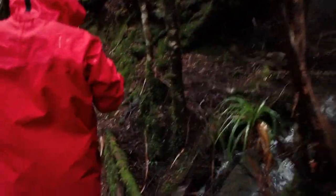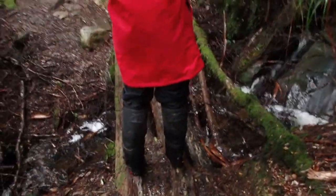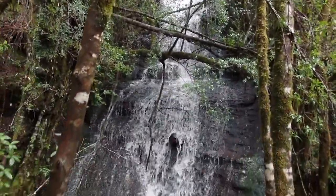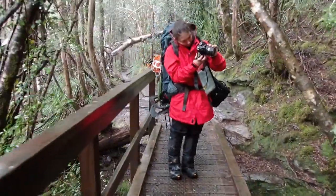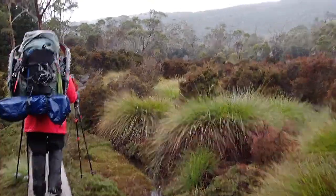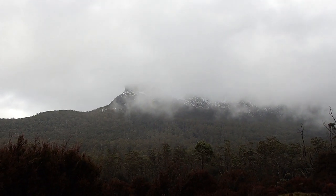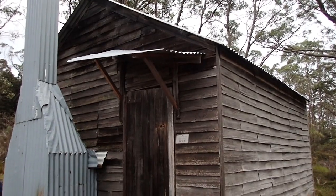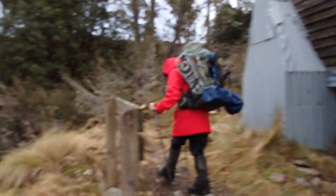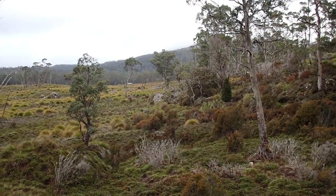We've just had lunch. Marita's taking photos of the little waterfall. Just popped out of the forest and we have a bit of a view — well, we did 10 seconds ago, the fog's gone over again. We just had afternoon tea at Old Pelion Hut and we're heading to New Pelion Hut which you can see in the distance over there.